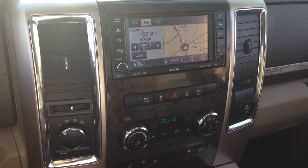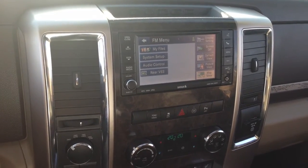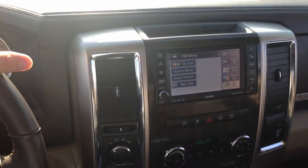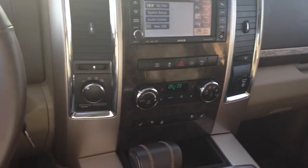It also comes with a 40-gigabyte hard drive which enables you to upload your music directly under the 'My Files' setting, so if you've got your favorite CDs or music on your iPod that you want to listen to, you can store them directly onto this truck and never have to worry about having those items in the car again. It does have the Alpine 10-speaker premium upgraded sound system — nine speakers plus a subwoofer in the back — ensuring that your music sounds as crisp as could be, including DVD audio.